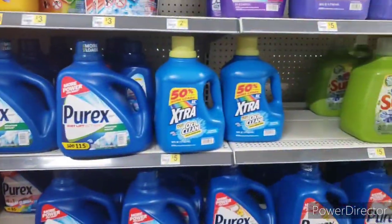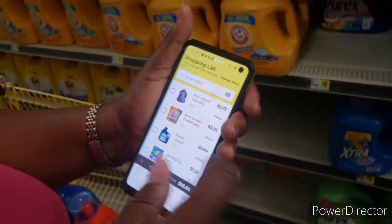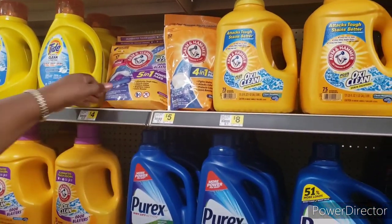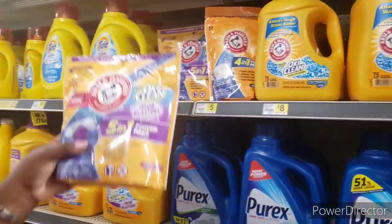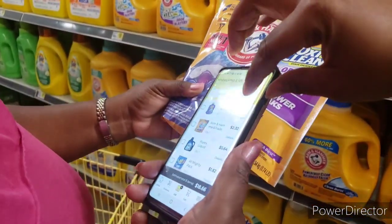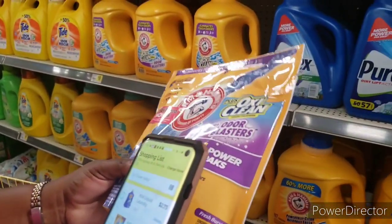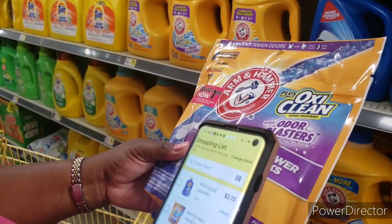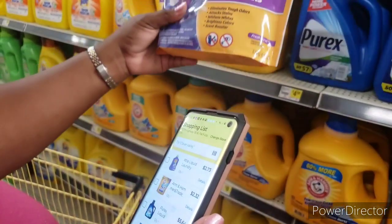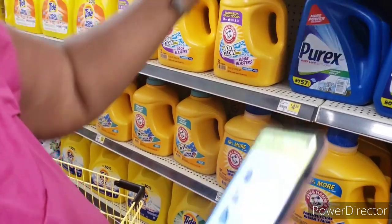The next item is the Arm & Hammer baking soda — you can get the four dollar one. Oh, it's a steal, it's a dollar now! You can't stack the coupons unless you buy another one. You can use it later, or use it now and don't worry about the extra — it's going to be the same thing. The extra is a dollar off, so that's four dollars, and this one's eight with two dollars off — you might as well do this one. Let's scan it to show the people.